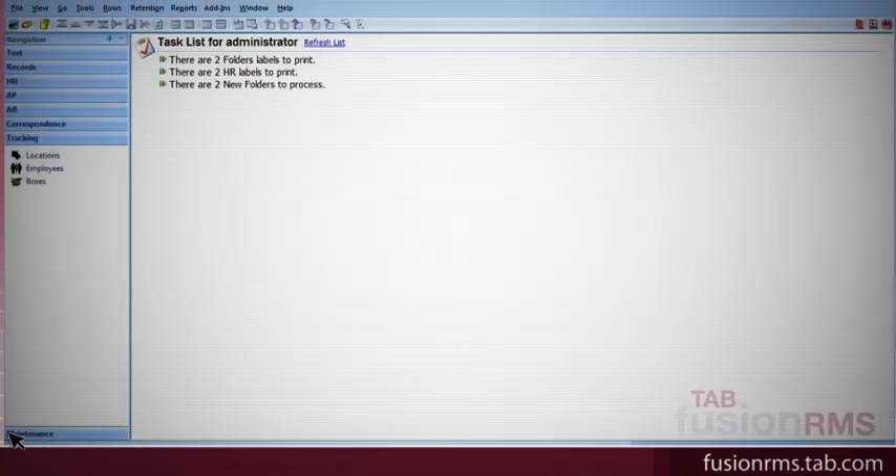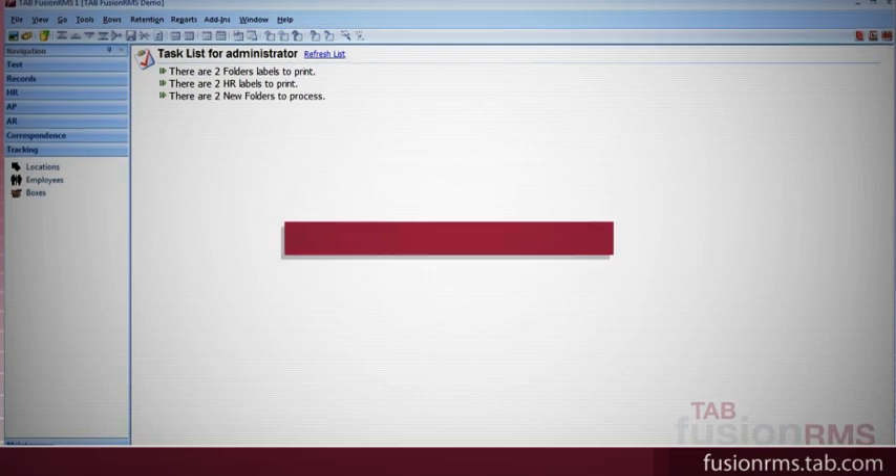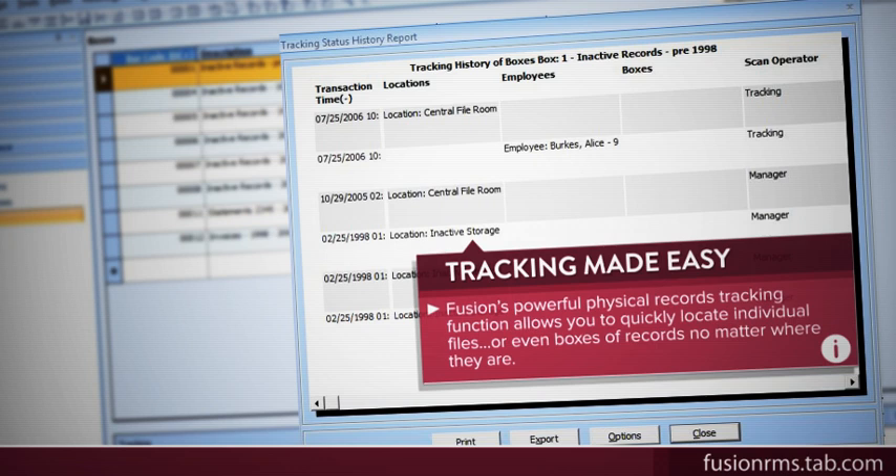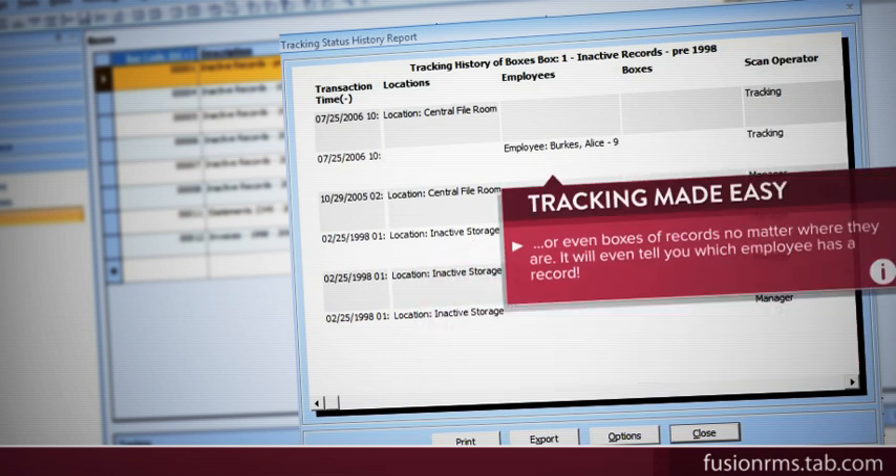Fusion's powerful physical records tracking function allows you to quickly locate individual files, or even boxes of records, no matter where they are. It will even tell you which employee has a record.